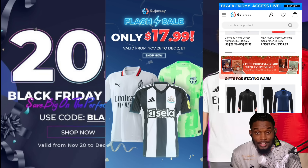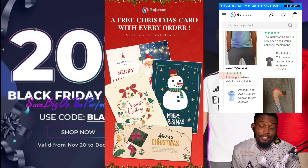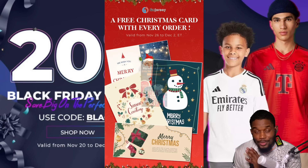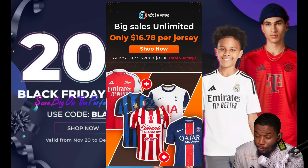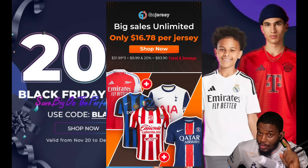Starting from November 26th you're going to find jerseys from the price range of $17.99, and you get a free Christmas card on absolutely all orders starting from the 26th of November. Use the link in my description or comment section and don't forget my promo code BOF2024.